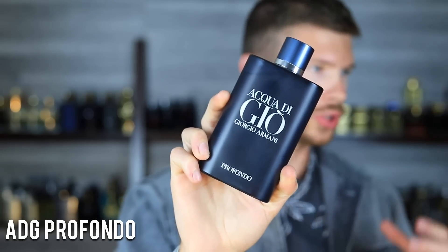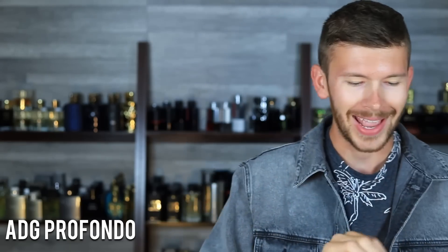Next up is Acqua Di Gio Profondo — orange, sea notes, mineral notes, all of that. When I first put my nose on it I was instantly hooked. My fiancée felt the same way. At this point her nose has been developing along with mine, since she smells pretty much everything I get in. Profondo has always worked great for both of us. It's a good performer for a summer scent, quality is great, and above all, it's very unique.